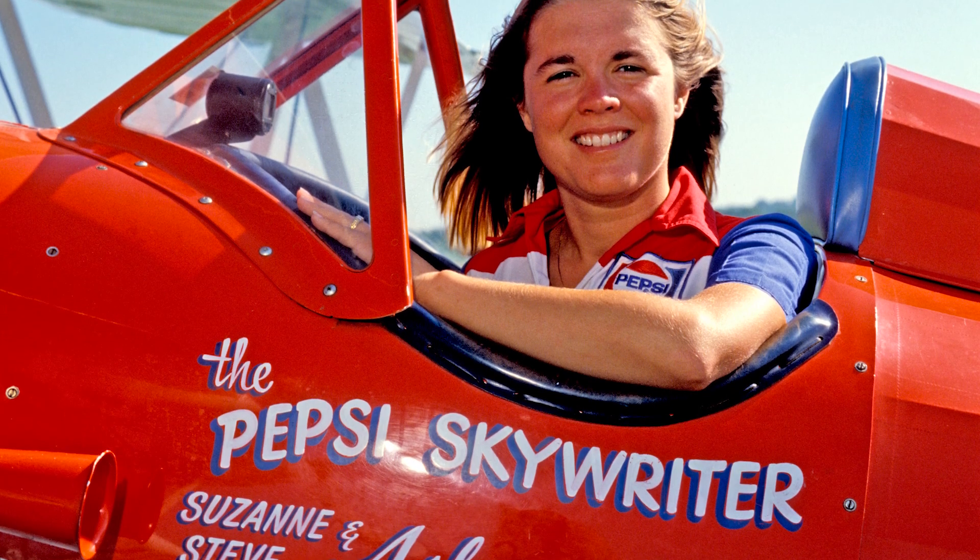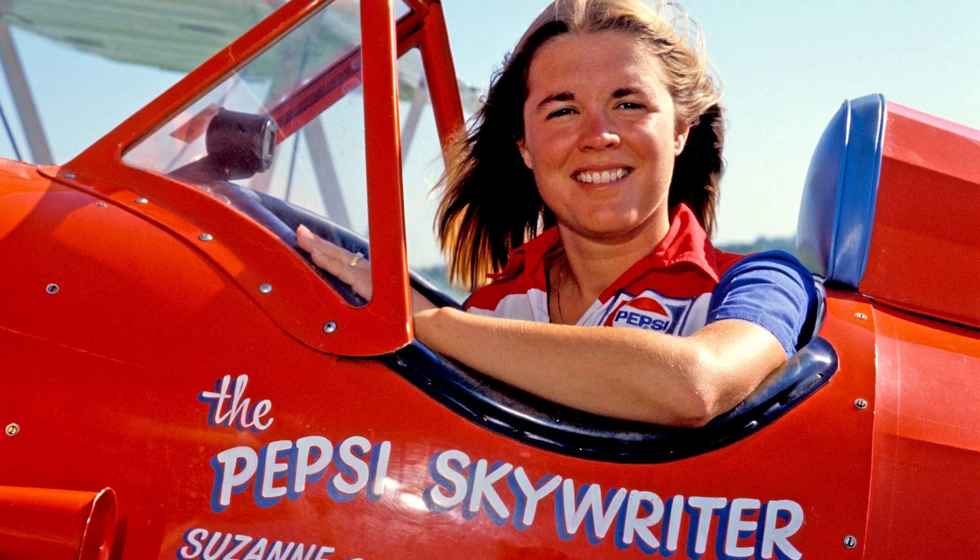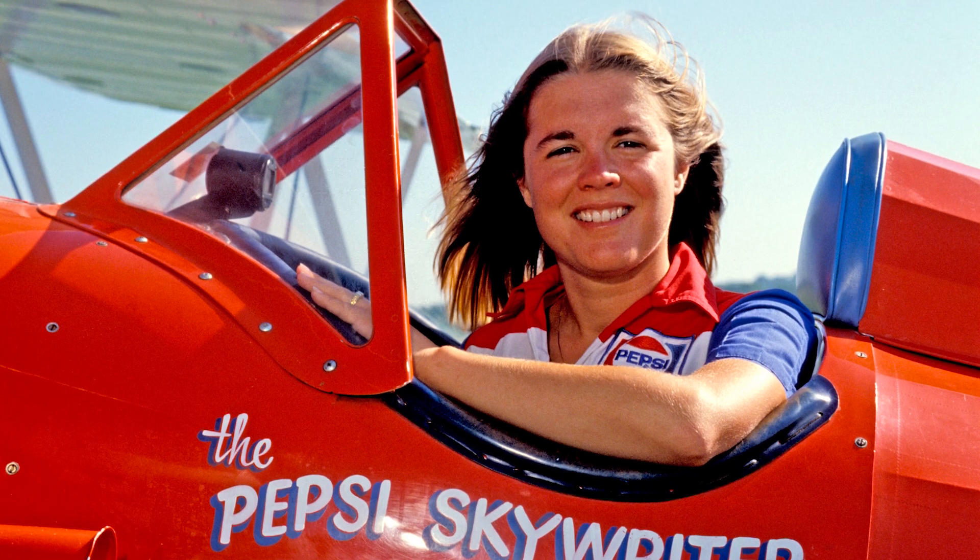When we were skywriting for Pepsi, primarily we wrote a lot of Pepsis in the sky. We would say it's about three quarters of a mile from the bottom of the letter to the top of the letter. And Pepsi would stretch about four or five miles in the sky.